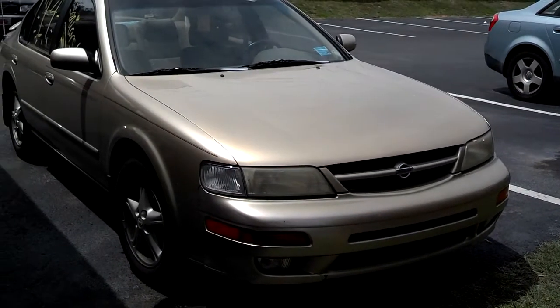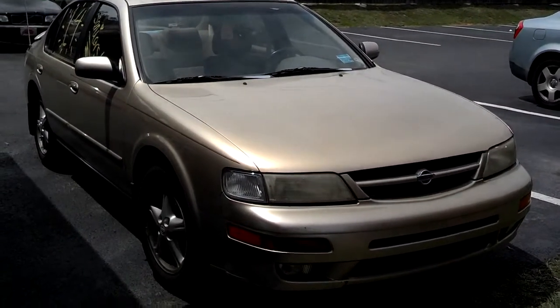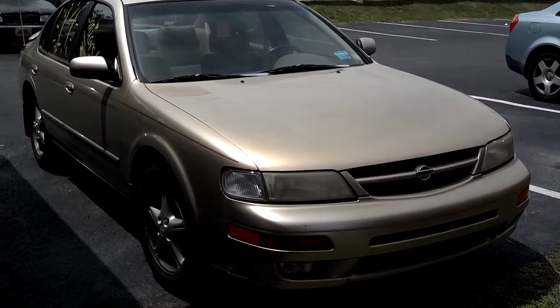This auto review is of a 1997 Nissan Maxima. This car has a pretty powerful six-cylinder motor and is a good buy for somebody on a tight budget.